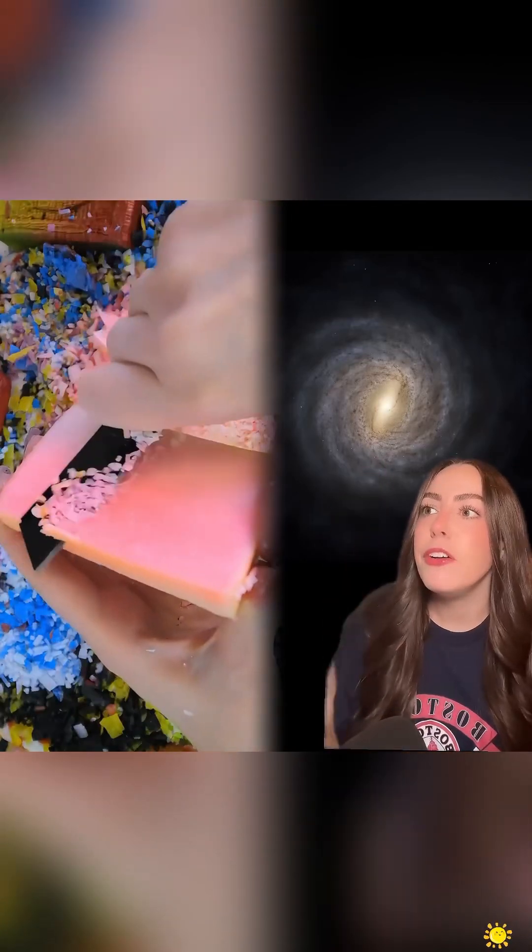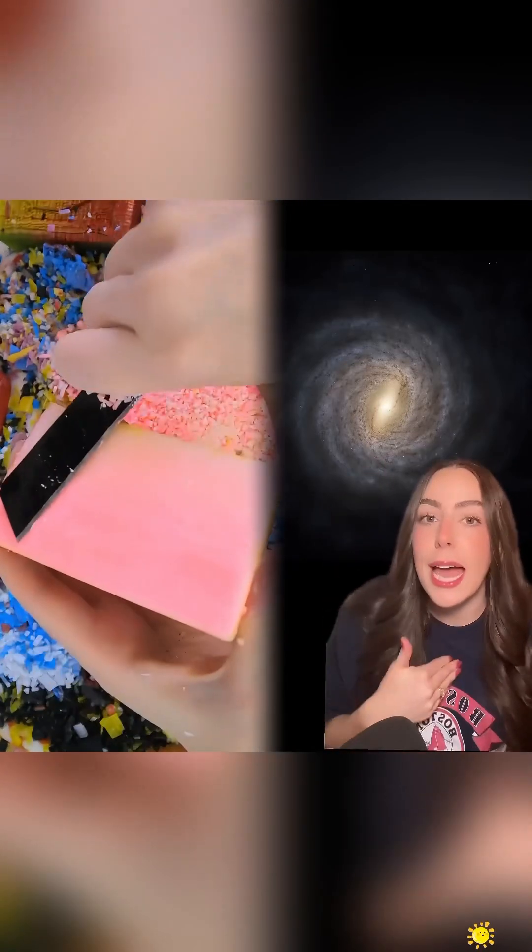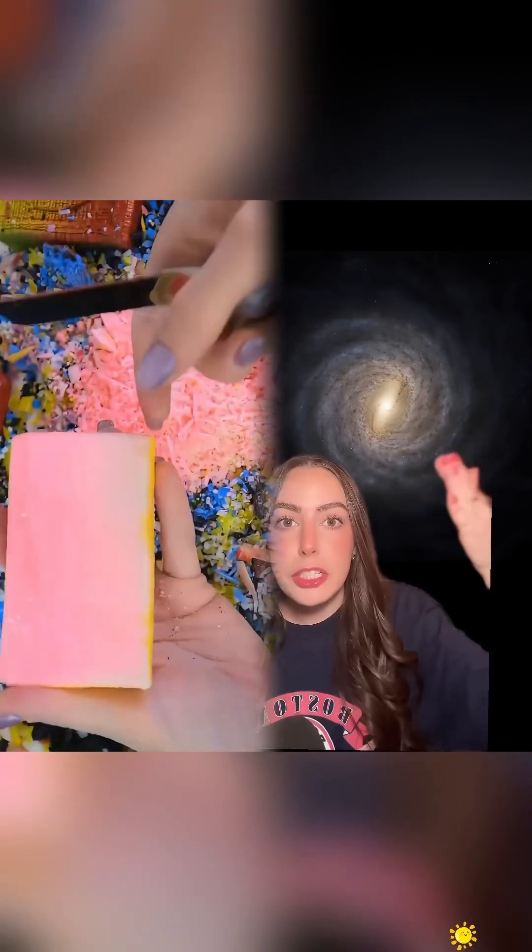That's not real. There isn't a single full photo of the Milky Way, which is the galaxy we live in. Every full image you see of the Milky Way is an illustration. We cannot see the Milky Way like this, and I don't think humans ever will.